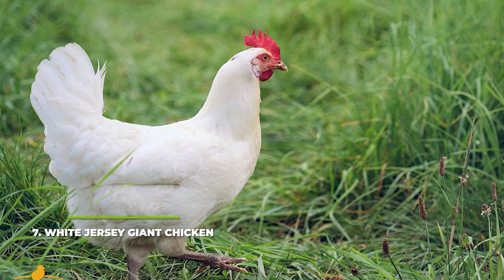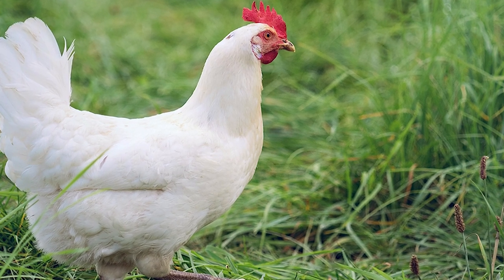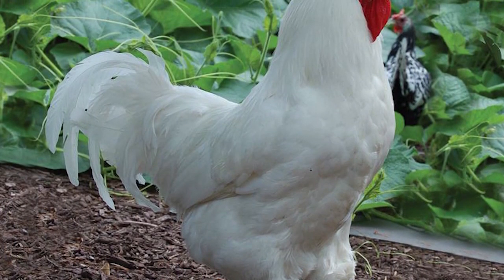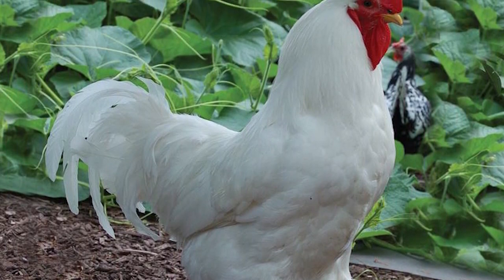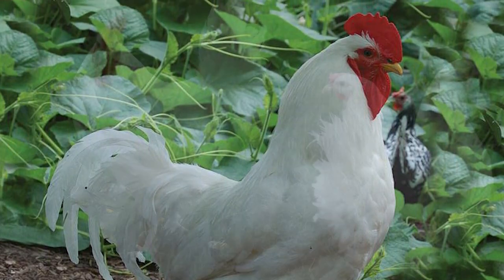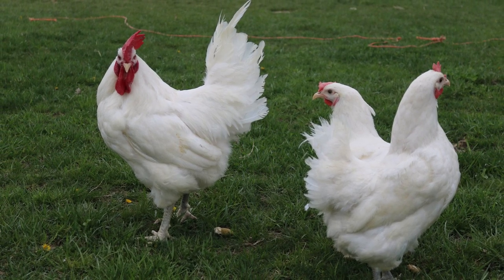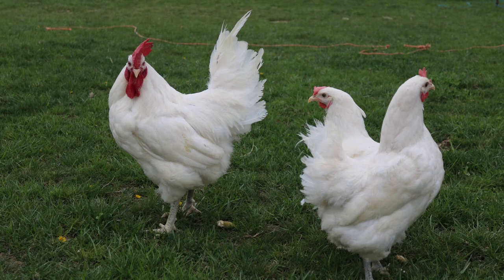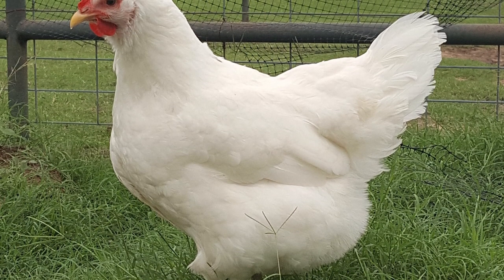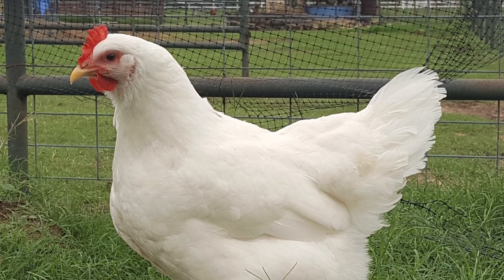Number 7: White Jersey Giant Chicken. This is by far one of the largest purebred chickens in the US and quite possibly in the whole world. Most roosters weigh in at around 13 to 15 pounds or 5.9 to 6.8 kilograms, while most hens weigh around 11 pounds or 5 kilograms. If you go for the white variety, expect them to be around a pound lighter than the black ones. They're pretty good egg layers, producing medium-sized brown eggs, though they need quite a few days to hatch. White Jersey Giant hens are not broody, which is a good thing since their weight would easily crush their eggs.